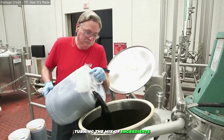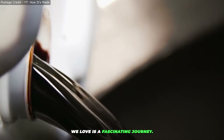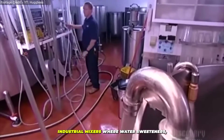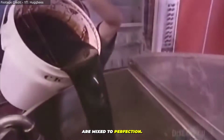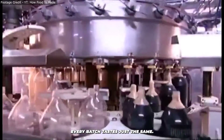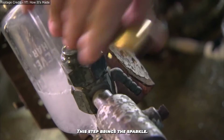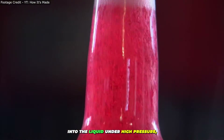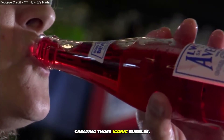Turning a mix of ingredients into the soft drinks we love is a fascinating journey. It all starts in massive industrial mixers, where water, sweeteners, flavors, and acids are mixed to perfection. Consistency is key, ensuring every batch tastes just the same. Next up is carbonation — this step brings the sparkle. Carbon dioxide is injected into the liquid under high pressure, creating those iconic bubbles.